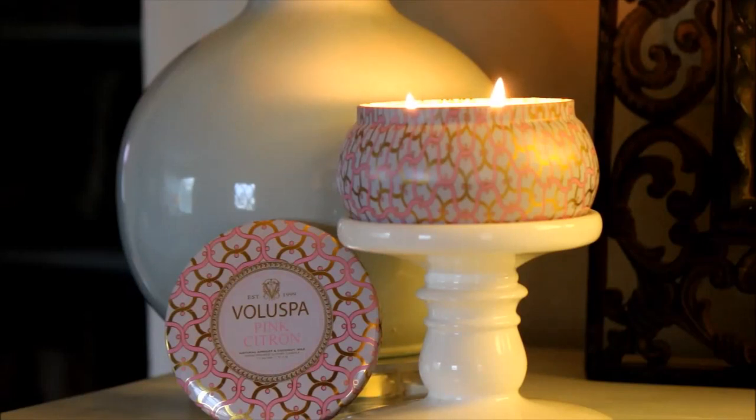It's a tin candle holder. You can see it comes with the lid there to the left and the jar is on the right, and it has a nice pink and gold motif on it. It is a two wick tin candle.